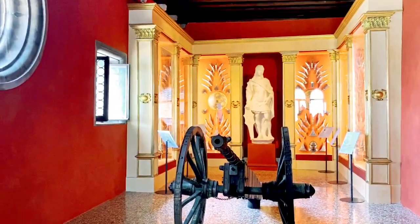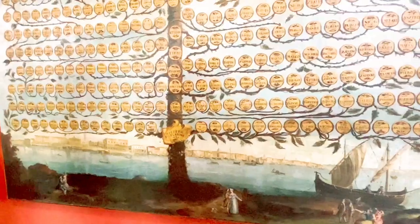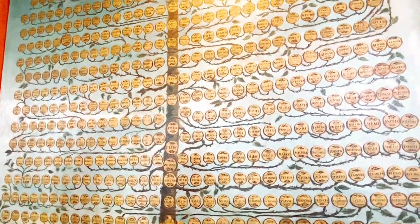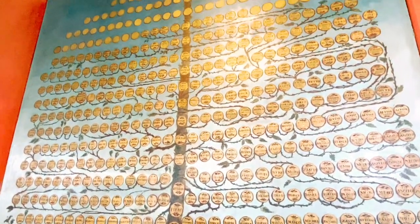Here we have another weapon room but this one has a giant cannon. And this is the family tree.